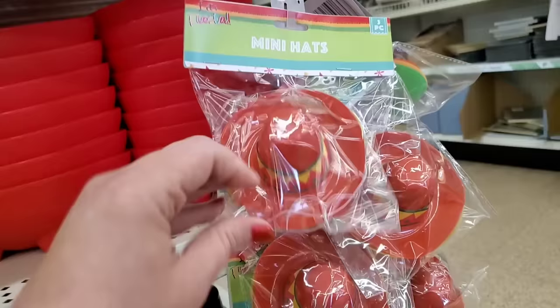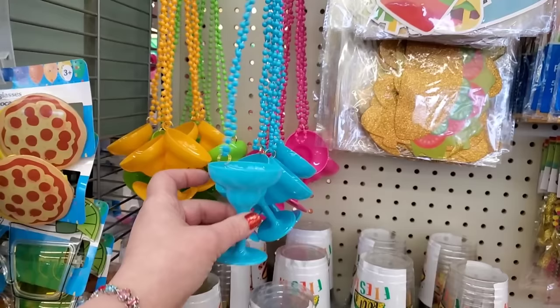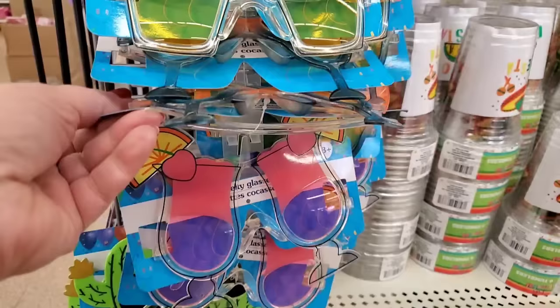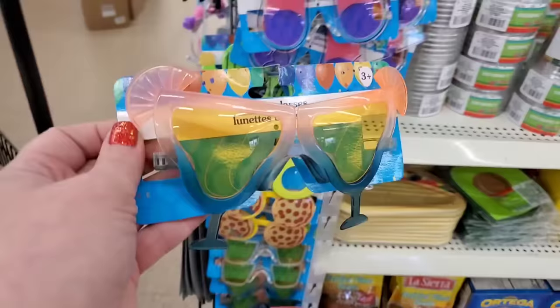Fun taco Tuesday items including margarita glass necklaces in yellow, green, pink, and blue for $1.25. Really fun festive novelty glasses too — pizza, tequila and lime shades, margarita shades, strawberry daiquiri glasses, and avocado glasses which are my absolute favorites. They also have orange and black and blue and gold school color items — looks like graduation colors are out at a lot of stores.